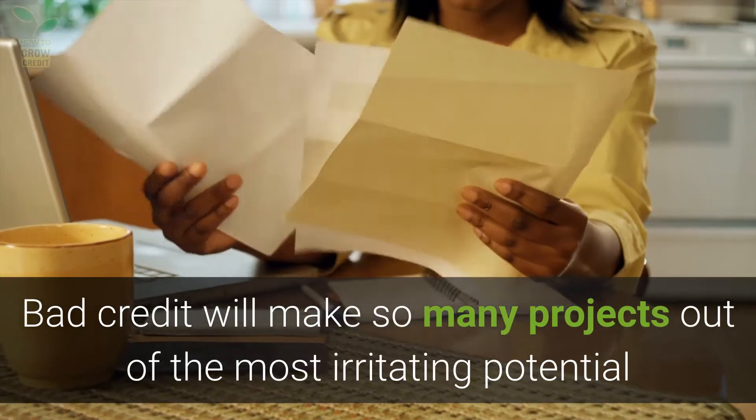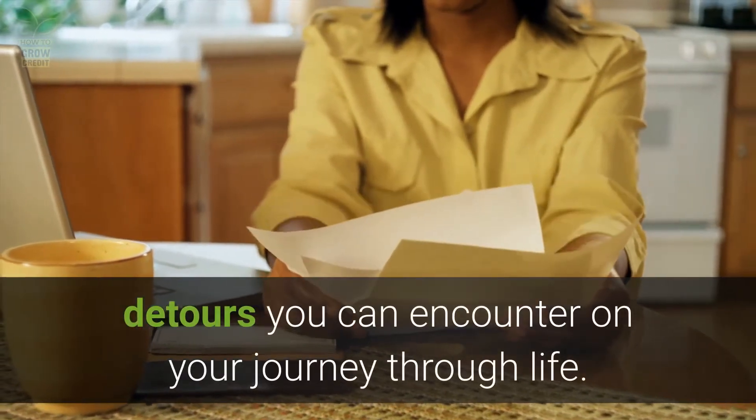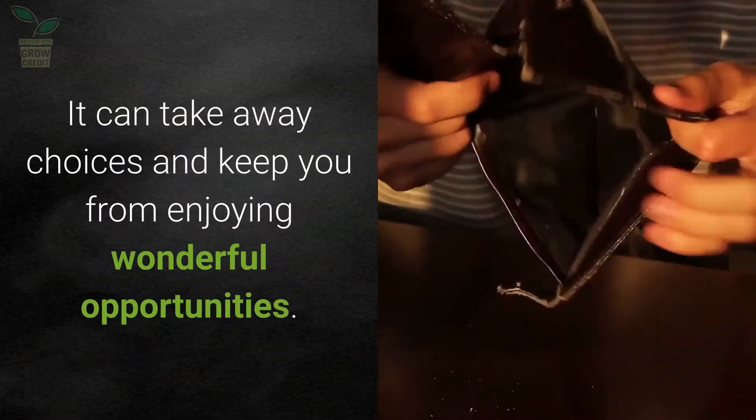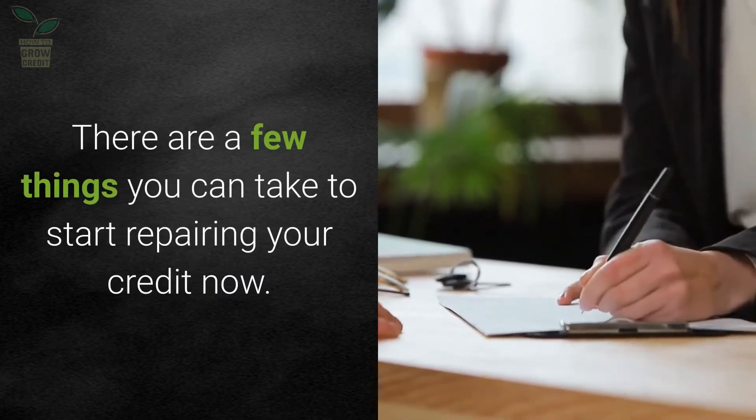Bad credit will make so many projects one of the most irritating potential detours you can encounter on your journey through life. It can take away choices and keep you from enjoying wonderful opportunities. There are a few things you can do to start repairing your credit now.